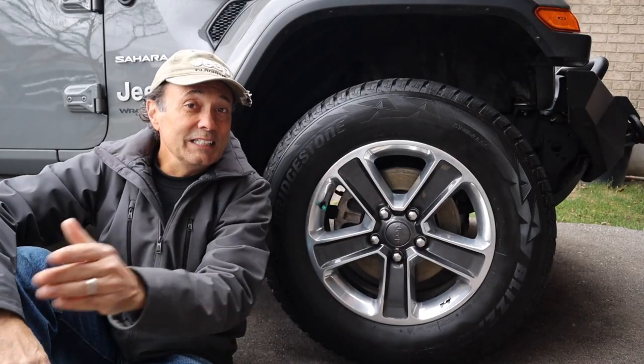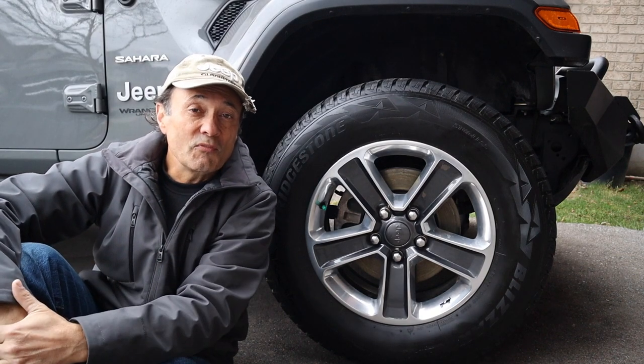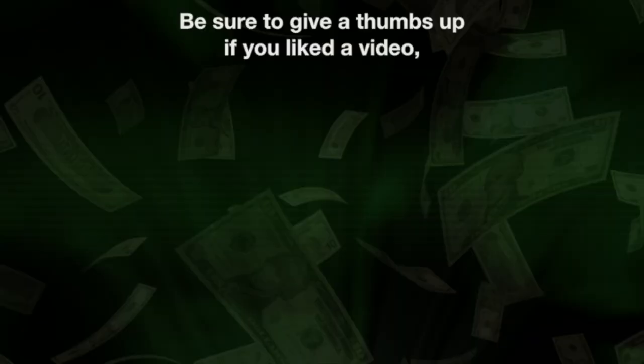That's it for this week's episode of Cheaper Jeeper TV. Thank you for watching, and remember to give the video a thumbs up if you found it helpful. Until next week, I'm Dino for Cheaper Jeeper TV — be well, stay safe, take care.